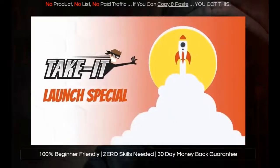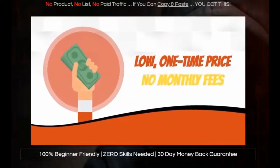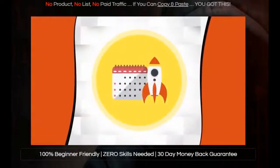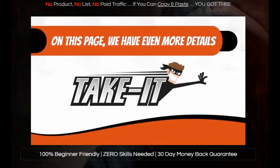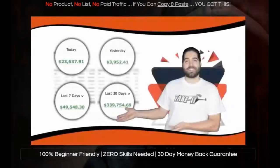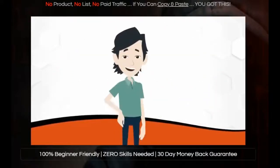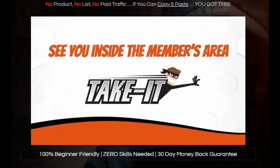And right now, Take It is on an exclusive launch special, which means you can get it right now for a low one-time price and no monthly fees, if you get it during the launch week. On this page, we have even more details about our Take It software, including the results from our awesome beta testers. So the time to make a decision is now. Either way, I hope you have an awesome day and I'll see you guys inside the members area for Take It.